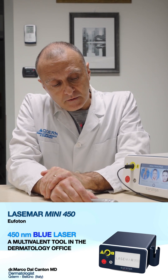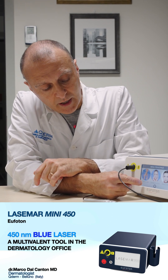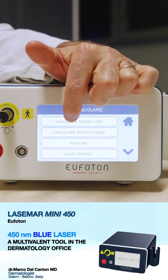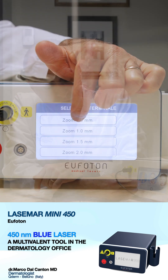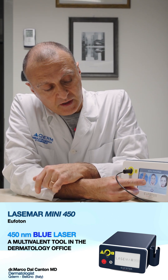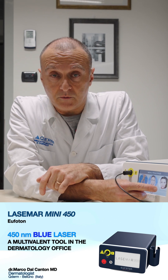As we can see in the device settings, we have vascular indications, pigmented lesion indications, and the possibility to apply the laser in both continuous wave mode and pulsed mode, as well as fractional mode with a scanner.